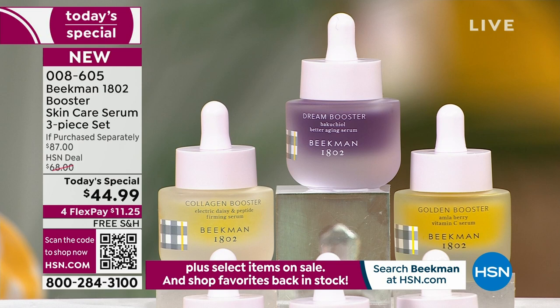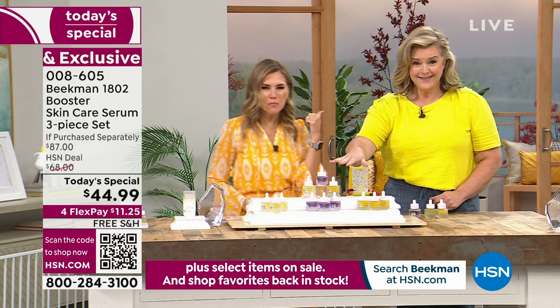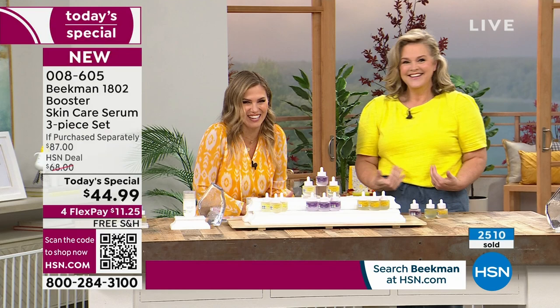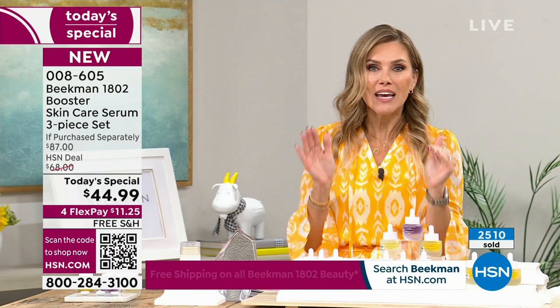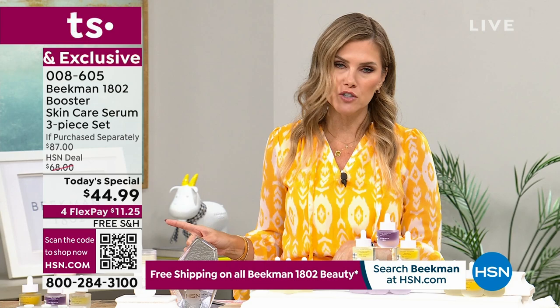We didn't just limit it to the assorted — I've got the assorted in my cart, which is what everybody's been picking up. Over 2,500 of our Today's Specials have been picked up. You're getting almost 50% off savings — nobody else has this trio. You can get it on auto-ship, which locks in that value. Today you're doing $11.25 on any major credit card with free shipping and handling. The assorted is the all-star squad — you're getting all three full-size glass bottles.